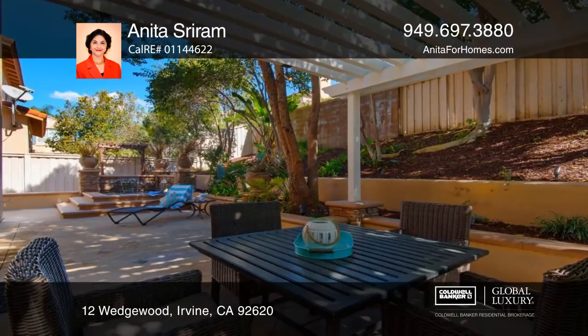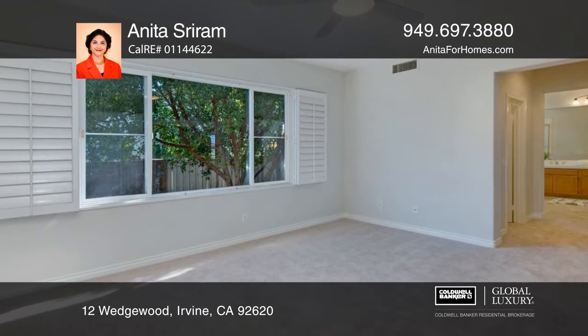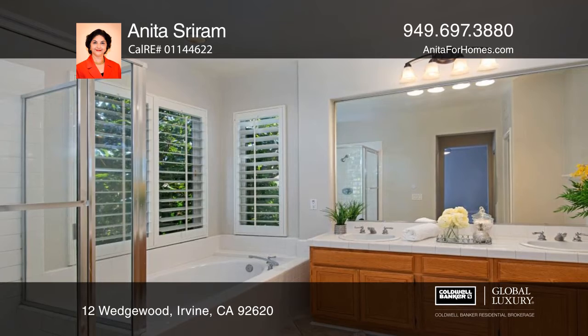The landscaped backyard is complete with a spa, fountain, and covered patio. The master suite includes a walk-in closet, and the master bath has a soaking tub and a separate shower.